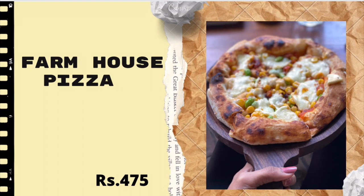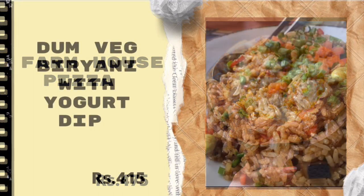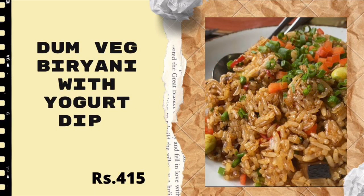The next one was Dum Veg Biryani with a yogurt dip — they serve the yogurt alongside it. The biryani was good, but again they added those green beans to this dish too, which didn't really belong in a veg dum biryani. The quantity was very less, but the quality of the food was good, so I'd rate it three out of five.